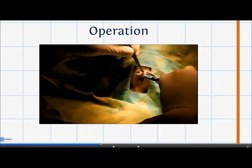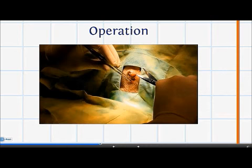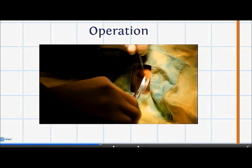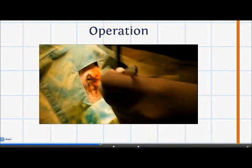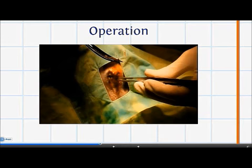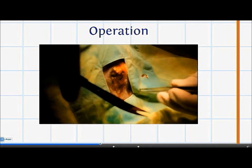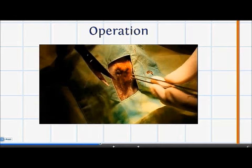This is more convenient for the vet so he does not need to crouch down. In this video, you will see the vet carrying out debridement, which is surgically cutting away dead, damaged, or infected tissue to improve the healing potential of the remaining healthy tissue. Following that, the vet will stitch up the wound.